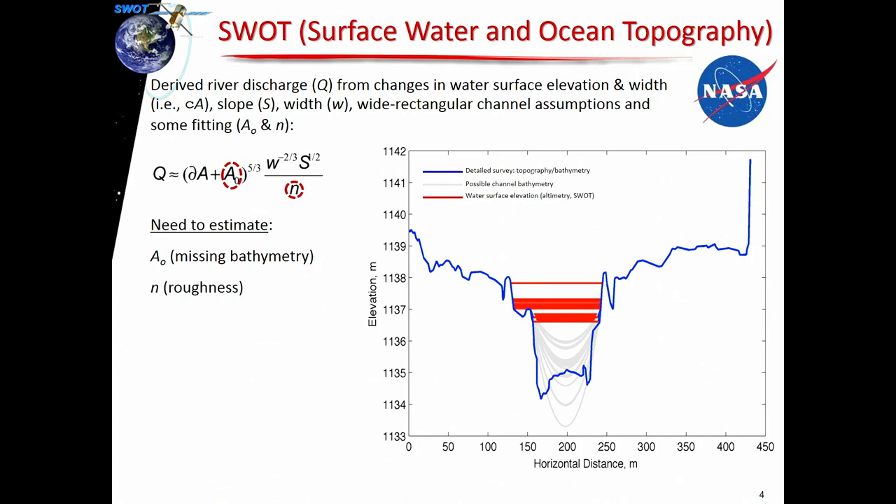The idea is that as we go over a river, you're going to see the extent, you'll get the slope, and you'll see the elevation, so we can look at the changes in an area. What we'll never see is the actual bathymetry below whatever low elevation the satellite's going to see. So there are going to have to be some assumptions on the missing bathymetry piece and roughness, but once we have those — and we've got some methods that do that — we can then estimate a river discharge from that.